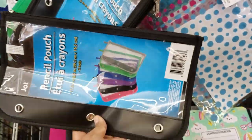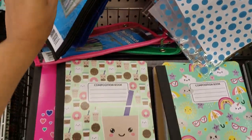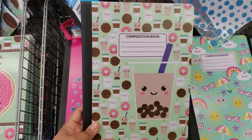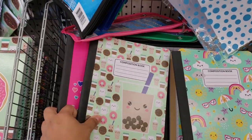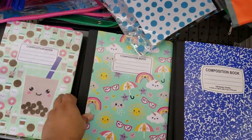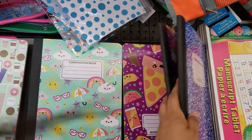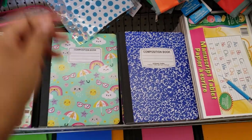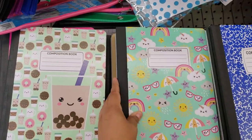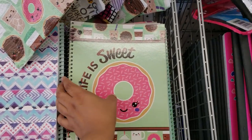This one's going to be a little different, again multiple colors — oh my gosh, how cute is that! Composition books, they're all going to be a dollar. There's a cute kawaii one and your regular style. Why do they have all the cute stuff now? When I was little, it was all about Lisa Frank. There's a 'Life is Sweet' spiral notebook too — really cute.